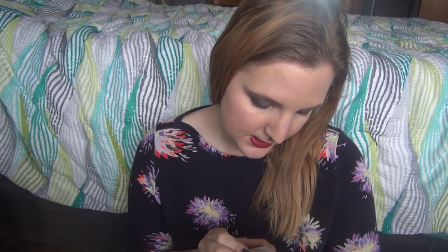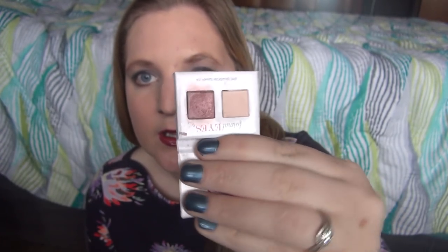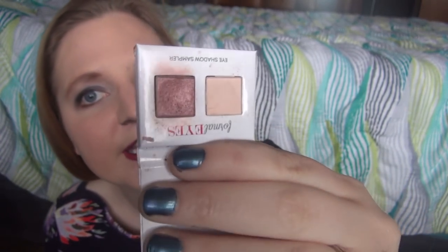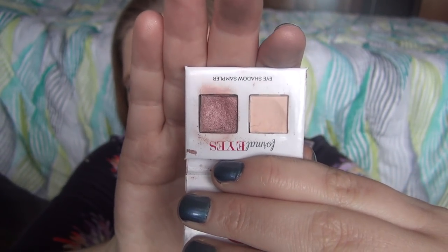We're just going to reach for these randomly — they're in a pile right here. This one is by Coastal Scents in Stylize. It has two little samplers: a shimmery bronzy purple shade and a highlighting shade. This won't take very long to use up, but I just haven't yet. It is in my Pan That Palette options, so it could be used up soon.